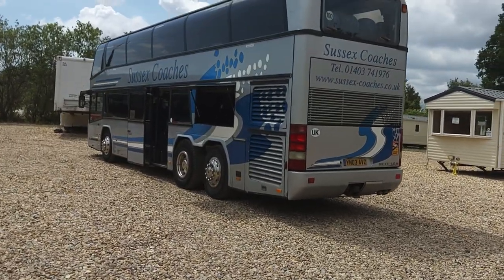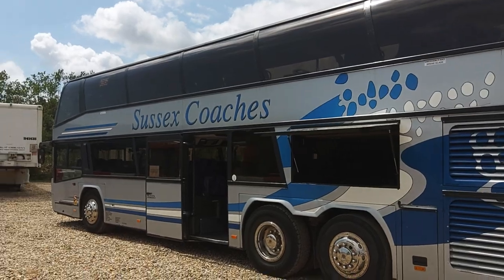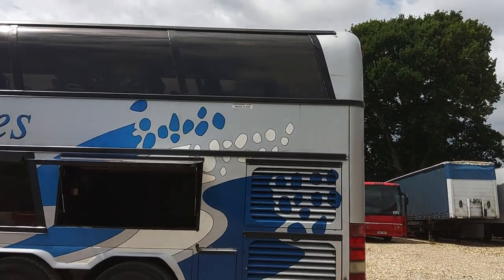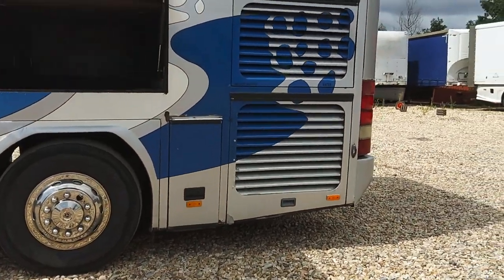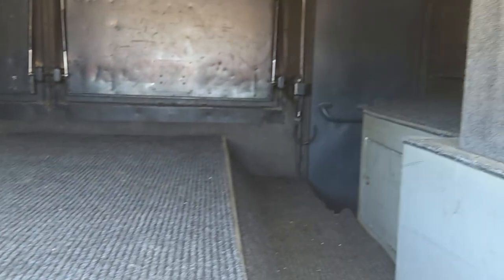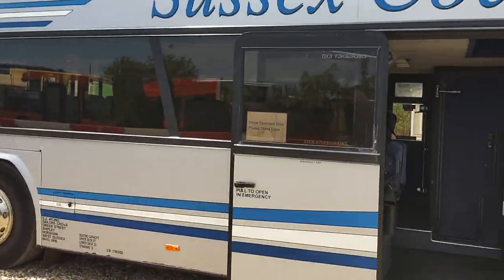That Mercedes engine is driven through a ZF 12-speed Astronic automated gearbox. It still looks tidy, especially in the sunshine with those wheel trims on. You're not going to send it all over Europe — although this one has recently been to Normandy — but I've got lads up in the North East who do football who'll be fighting for this. It's got a reasonable amount of luggage space, a tow bar to stick a trailer on, and the aircon has just been fully serviced so it's lovely and cool inside. Centre entrance and exit.